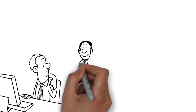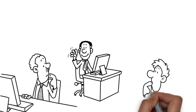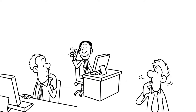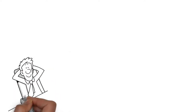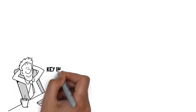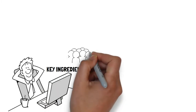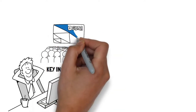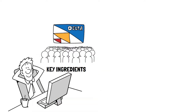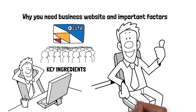The online world is competitive and there are millions of websites on the internet. When it comes to buying and selling online, there are good business websites and not so good business websites. Irrespective of your industry or niche, there are a number of key ingredients that a good business website should contain to help it grab the attention of its audience, draw them deeper into the website, and eventually get them to the checkout page. In this video, we are sharing why you need a business website and important factors to build the best website for your business.